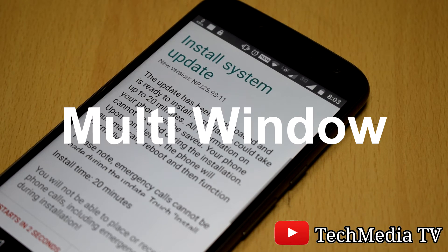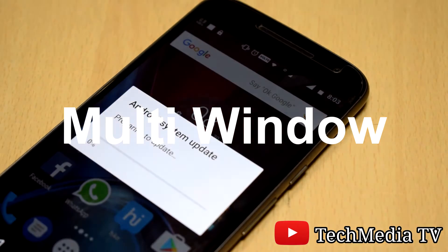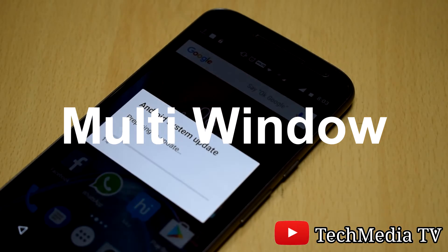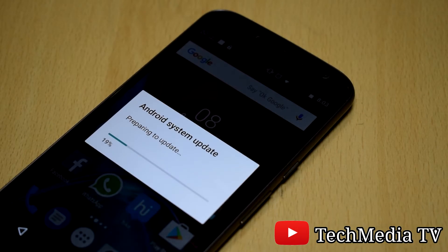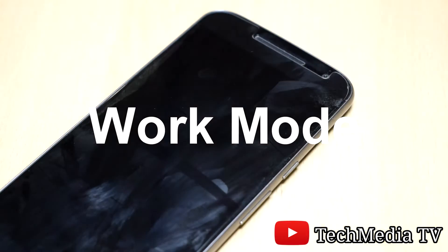Multi-window view — this will allow two apps to run side by side. You can surf two sites simultaneously, or you can text your friends while watching any video.